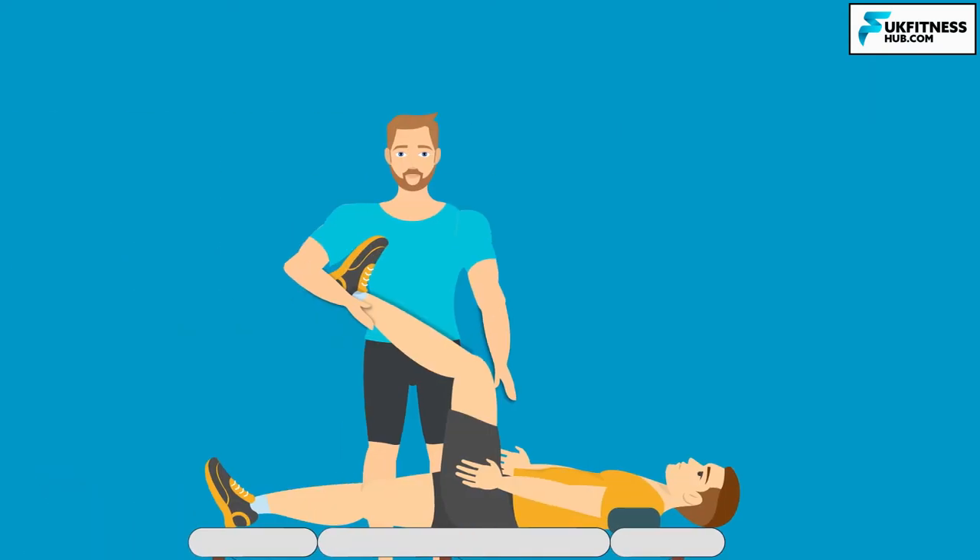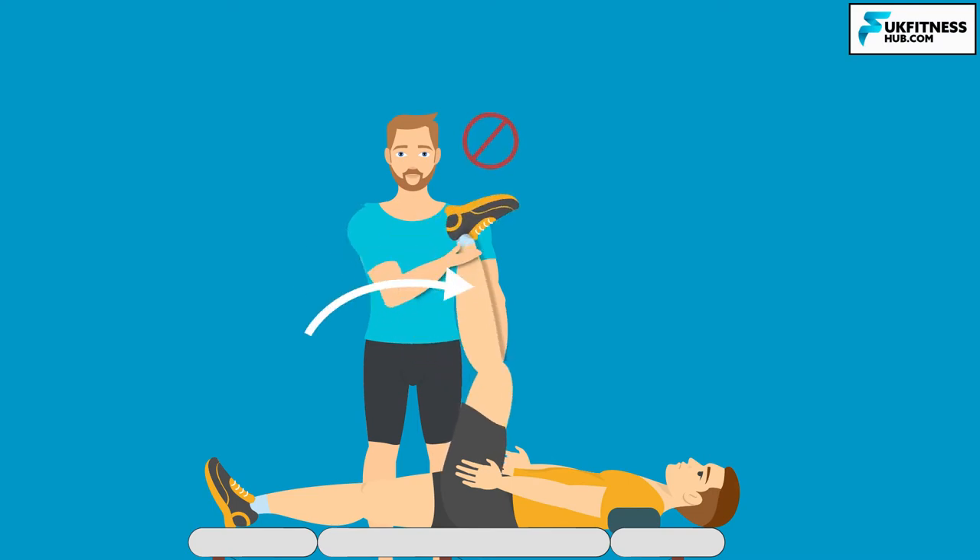Let's say I'm personal training a client and at the end of a session I'm performing a hamstring stretch. If I go to the very limit of my client's stretch tolerance, the central nervous system would initiate a muscular contraction to prevent the muscle being stretched any further and potentially being injured. This occurs in the spinal cord rather than being processed higher up in the brain, and is called a stretch reflex.